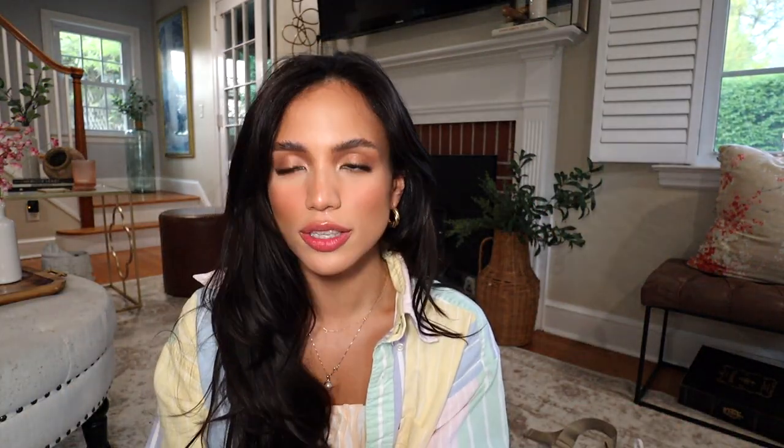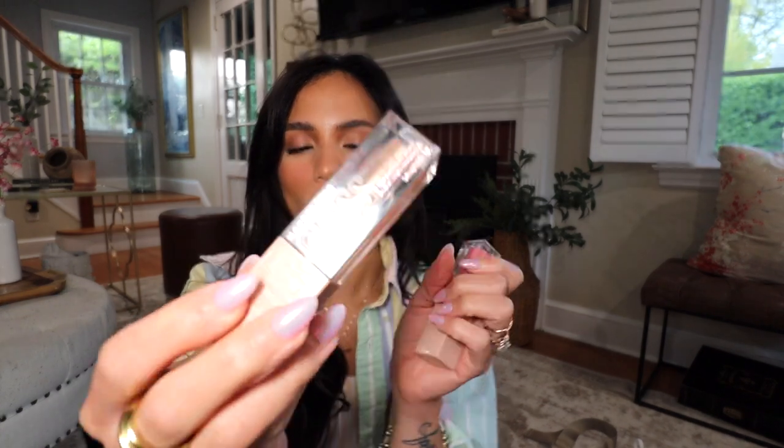I almost forgot — the Maybelline Lifter Gloss. I've been loving two new shades in particular. The first is Sun — a gorgeous champagne gold color that's the perfect juicy sparkle in the center of the lip. The second is a pinky color, beautiful — like a milky sheer pink that gives the perfect wash of color. This with the Maybelline Totally Toffee lip liner is such a beautiful combo. With just minimal juicy natural makeup and these false lashes, it just looks so clean and put together.